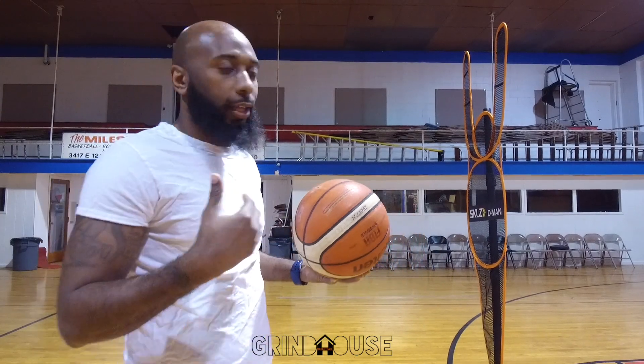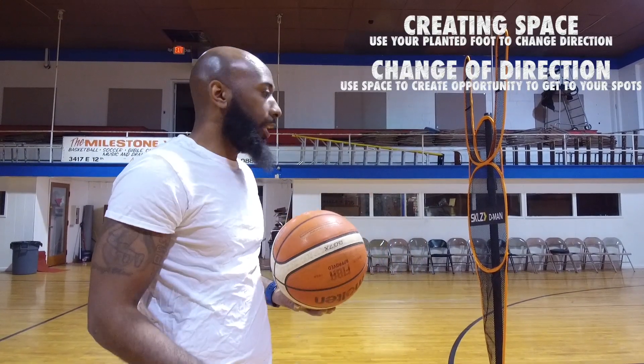Hey, what's up? This is Marcus Walker with Groundhouse Basketball, and right now I want to show y'all a drill that I love to do that works on creating space and changing direction.